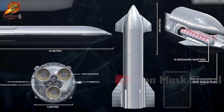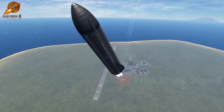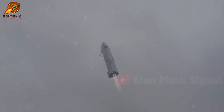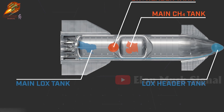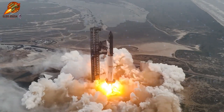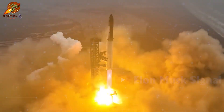Furthermore, Starship 5 is predicted to feature upgraded roll control thrusters. This system will help SpaceX precisely control the landing process and direction of the rocket, minimizing incidents such as thruster valve clogs that occurred on the third flight. The roll control system has been integrated since Starship prototype 29, and the success of the fourth flight further reinforces the decision to improve and integrate this system into subsequent versions.